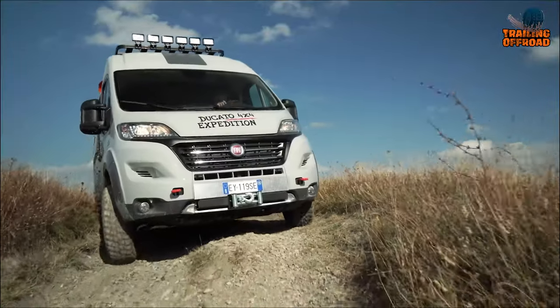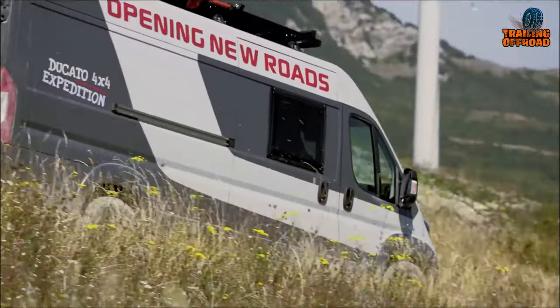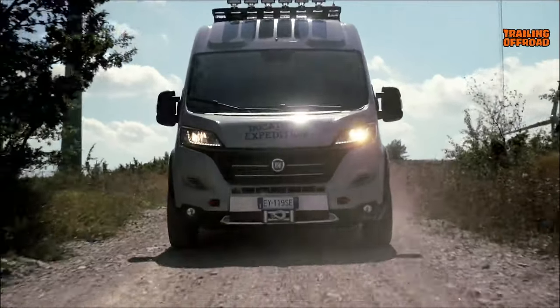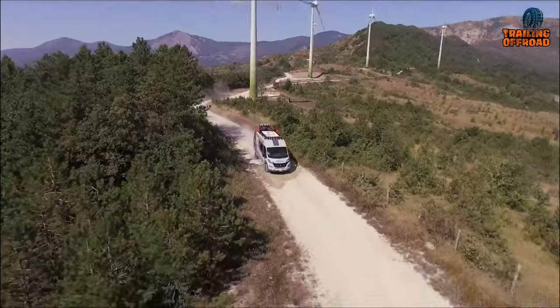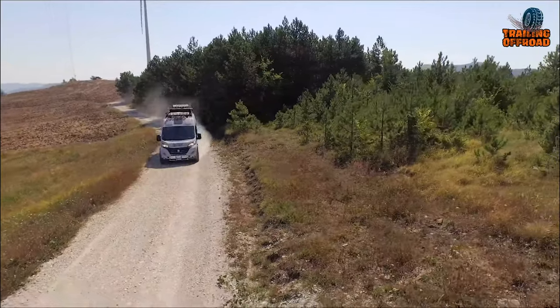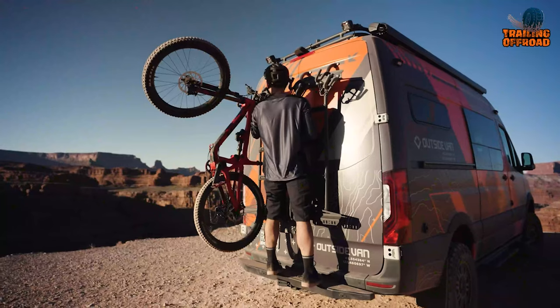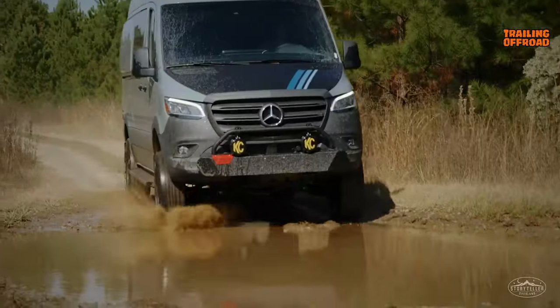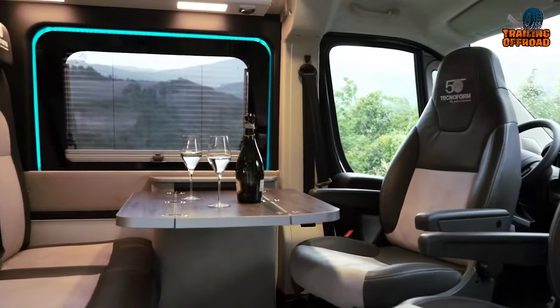Camper vans are one way to enjoy your adventurous life in the wilderness, and 4x4 camper vans come with some serious power and capabilities to take that adventure even further. Here's our video featuring seven ultimate 4x4 camper vans with heavy-duty equipment.